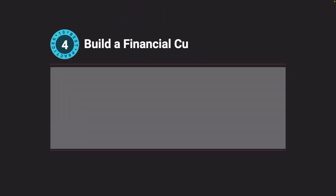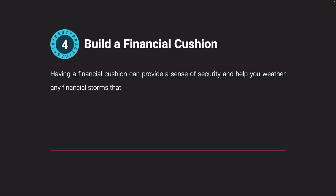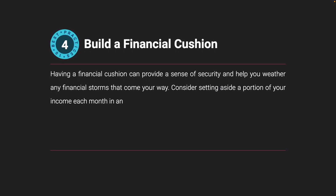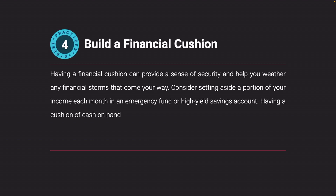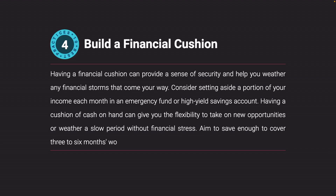Build a financial cushion. Having a financial cushion can provide a sense of security and help you weather any financial storms that come your way. Consider setting aside a portion of your income each month in an emergency fund or high-yield savings account. Having a cushion of cash on hand can give you the flexibility to take on new opportunities or weather a slow period without financial stress. Aim to save enough to cover three to six months worth of living expenses.